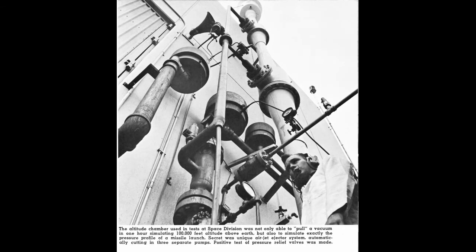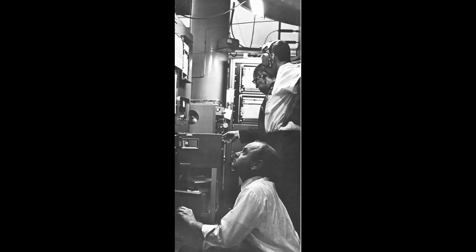This guy here is showing the only connection to the spacecraft, and these are some of the instruments outside of the building for running that test.